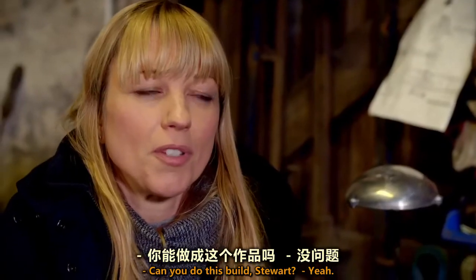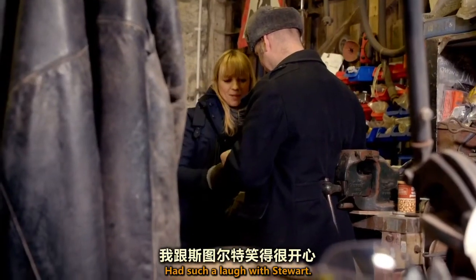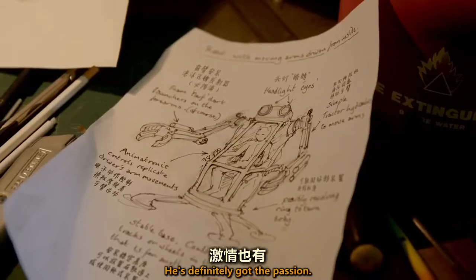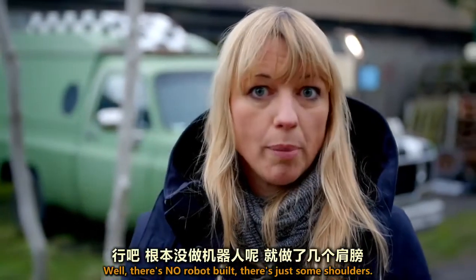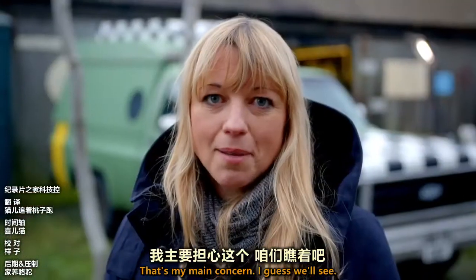I'm a little bit alarmed — we're at week three and this is how far we've got. Can you do this build, Stuart? Yeah, it's gonna be fine, Sarah. I've had such a laugh with Stuart — he's obviously got the skill and definitely got the passion. But given that we're in week three already and there's no robot built, just some shoulders, has he got enough time? That's my main concern.